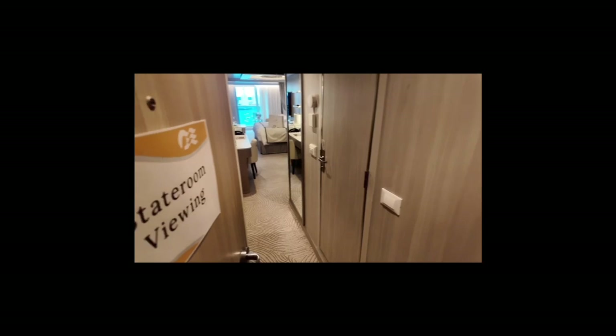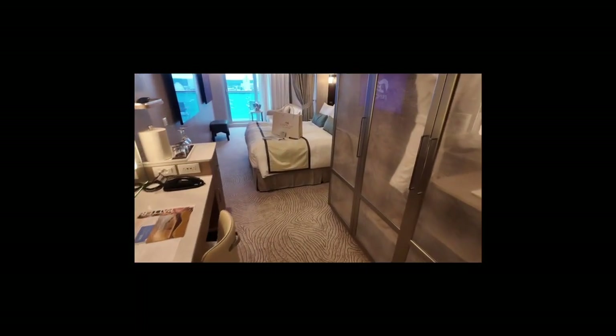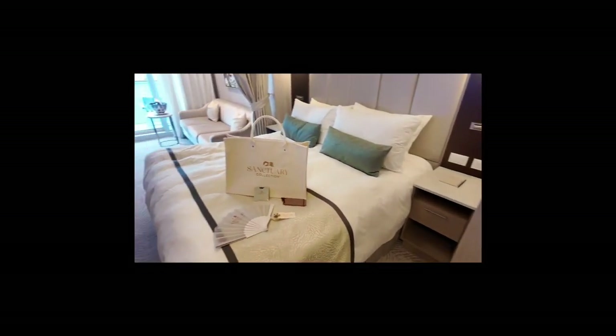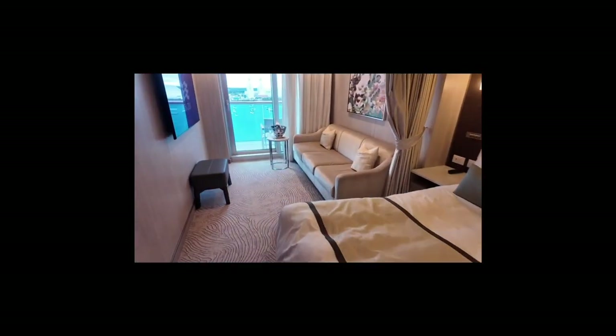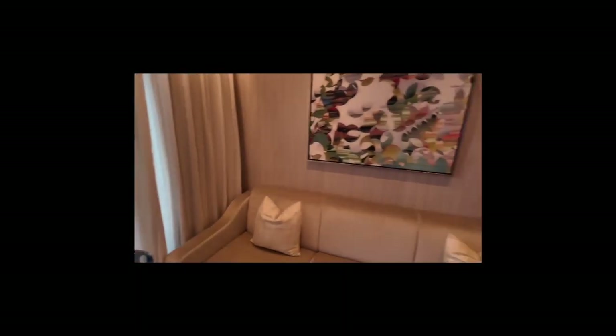I'm going to have a quick look at a mini suite as well. With the mini suite you've got two TVs on the wall — the main bed with a TV opposite, and then a curtain across with a sofa bed and another TV. Perfect, I would say, for two adults and two children who want to watch different things. No problem — close the curtains, off you go. You've got another balcony as well, of course.